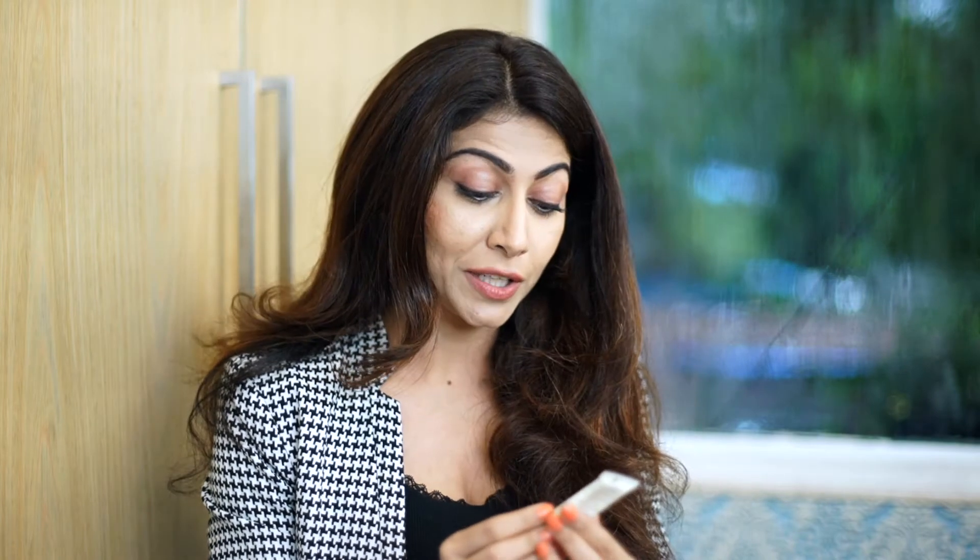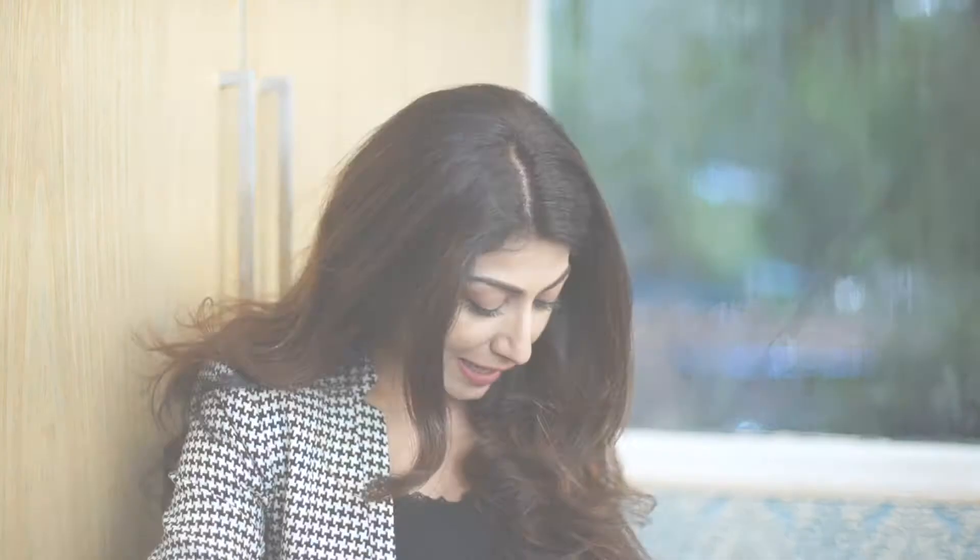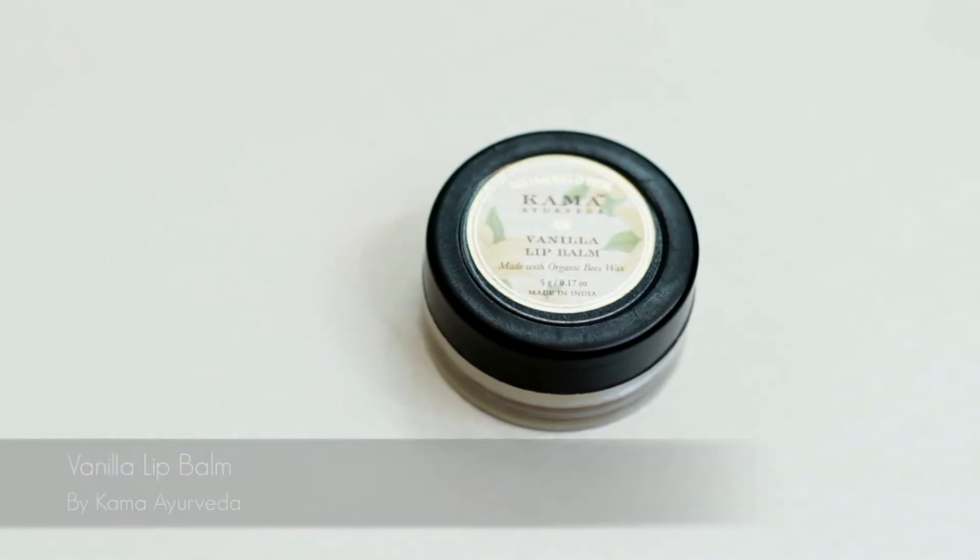And of course, the last two things: one is this new product that has been launched by Kama Ayurveda. I have a lot of this brand because of my love for Ayurvedic products. Really read and research any product before using it because you're using it on your skin or on your body. This is something I'm going to try out — I haven't tried it yet but I've heard really good things about it — the Kama Ayurveda Natural Sun Protection. And last but not the least is the Vanilla Lip Balm from Kama Ayurveda. This is my travel kit for monsoon.